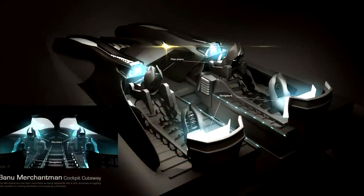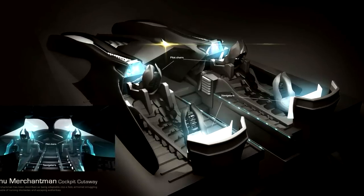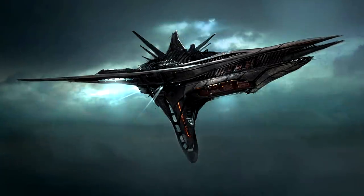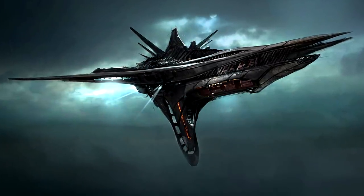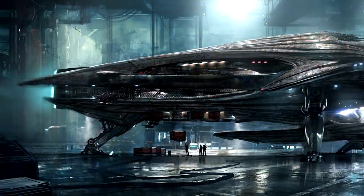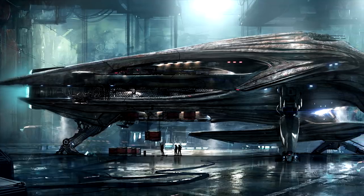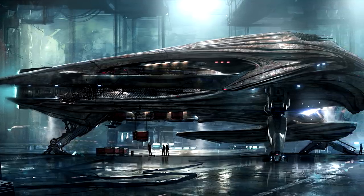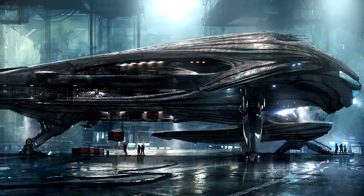It requires a maximum crew of 8 to fully run it, but can also be operated by a skeleton crew of 4. This ship is already as big as the Polaris and may become even bigger after its production cycle is done. The advantages the Merchantman presents come from its components, maneuverability, the way it stores its cargo, the interior of the ship, defense, and the extra gameplay options it presents.